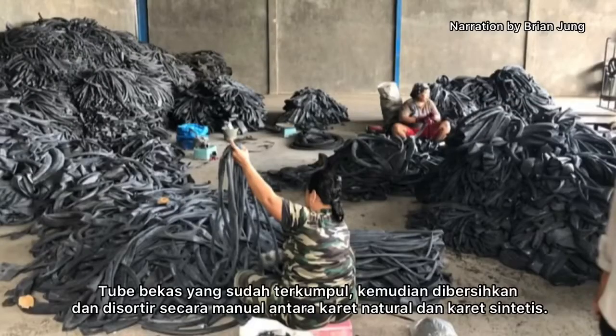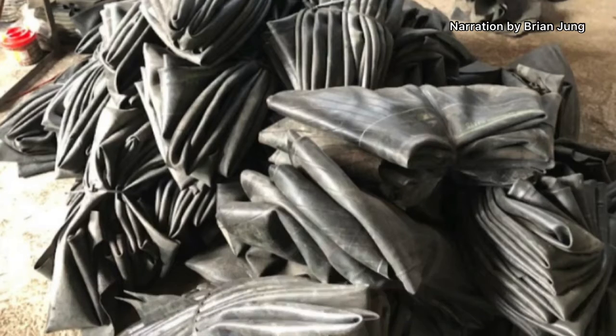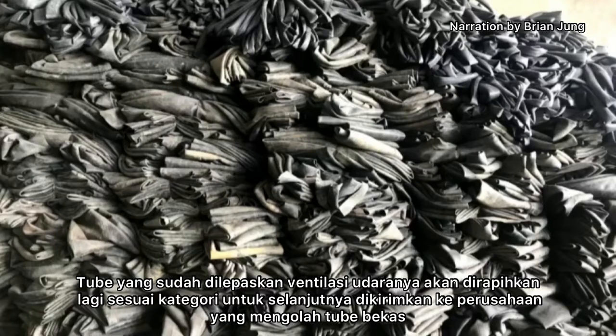The used tubes that have been collected are then cleaned and manually separated between natural and synthetic rubber. Once this process is complete, the next step is to release the air in the tube, which is also done manually. Tubes whose air vents have been removed are then divided into categories, and sent to a company that processes them.